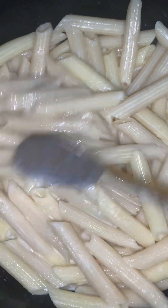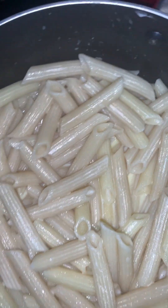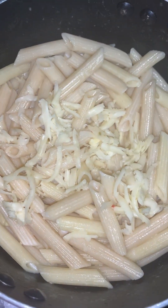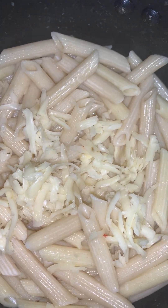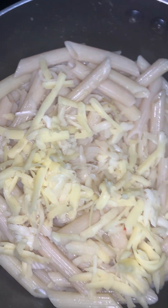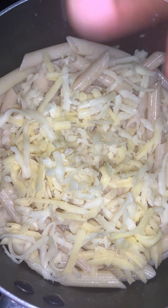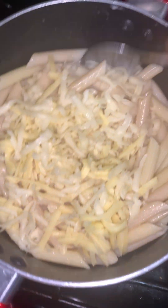Next I'm adding the cheese to the pasta mixture. I'm adding pepper jack cheese, cheddar cheese, and some mozzarella for that stringy effect, making sure to save some cheese for the top layer in the pan.